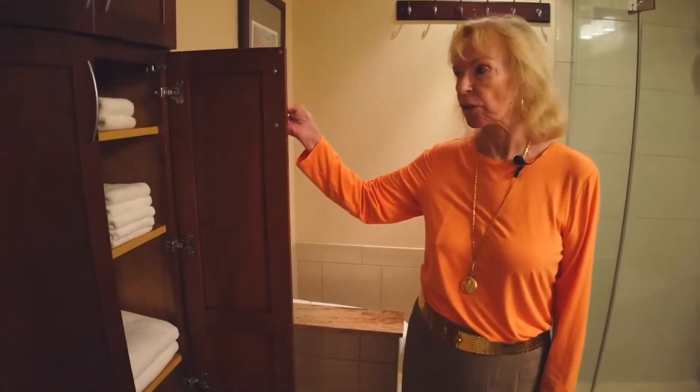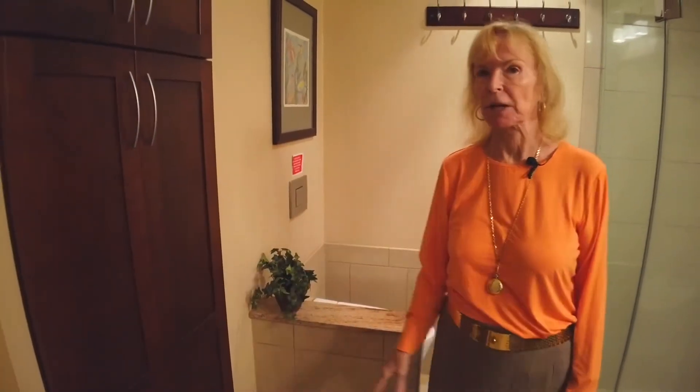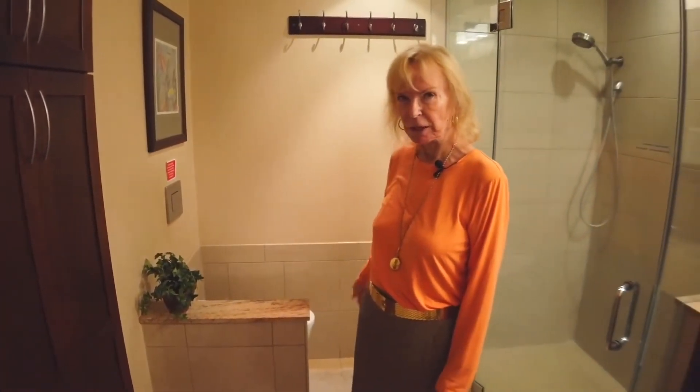totally redone including unique storage for your needs of towels and utility supplies, brand new toilet — Mirabelle —